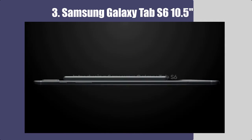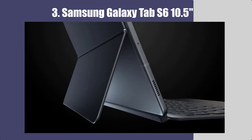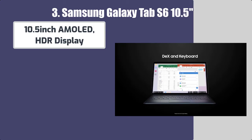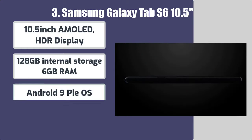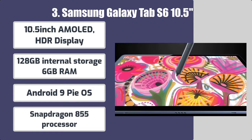Number 3: Samsung Galaxy Tab S6 10.5. Some features of this Samsung tablet include a 10.5-inch AMOLED HDR display, 128GB internal storage, 6GB RAM, Android 9 Pie OS, and Snapdragon 855 processor.